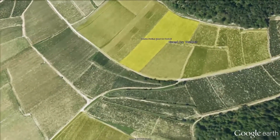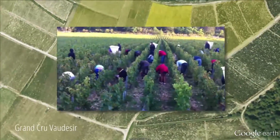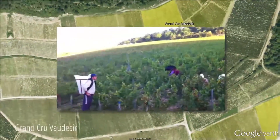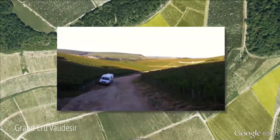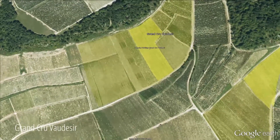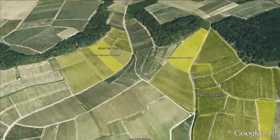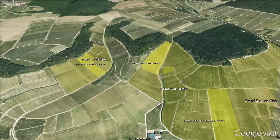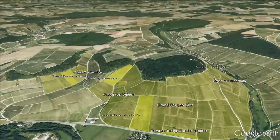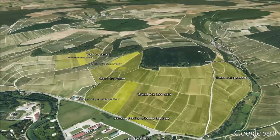Far left we have our last Grand Cru, Vaudésir. For us, Vaudésir is the most feminine of our Grand Cru — very delicate, without the structure of Valmure. It's more about elegance and nice fruit, also because of the age of the vine. In 2011, the vines are only 11 years old, so to keep concentration on young vines, we limit the yield to 30–35 hectolitres per hectare. All our Grand Cru are vinified with 30 to 40 percent in barrel and the rest in tank, using less than 5 percent new oak — we use one to five year old barrels because we don't want the oak to overpower.